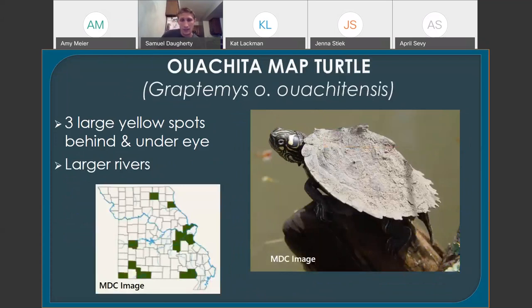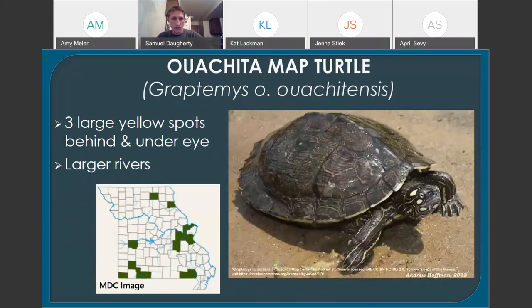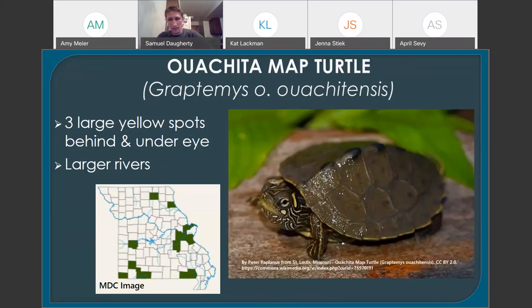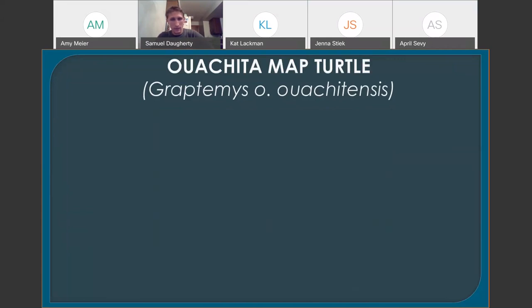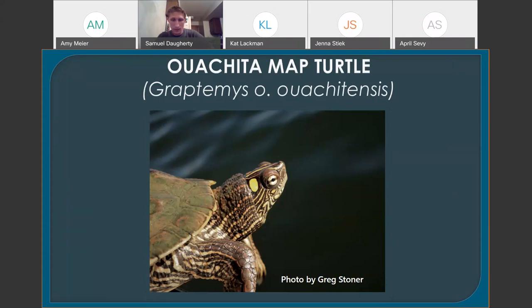Last of the map turtles is the Ouachita map turtle. It looks pretty similar to the false map turtle, except it has three large spots on its face instead of one large L. It also has pretty prominent keel and spines on its shell and lives in pretty large rivers. It has a really patchy distribution in Missouri — it used to be considered a subspecies, so record-keeping and identification may not be as solid. The large spots on the face — three on each side — are the key identifying feature.